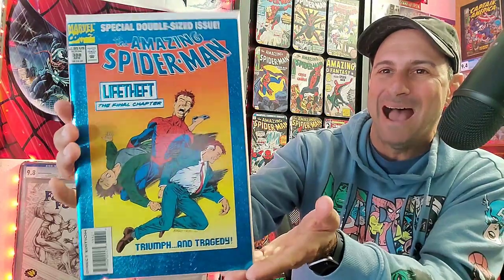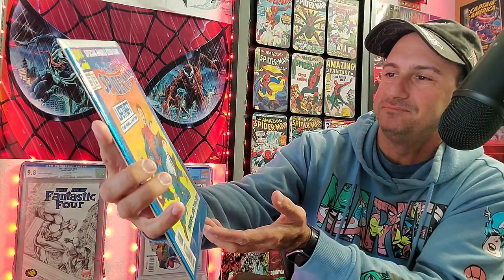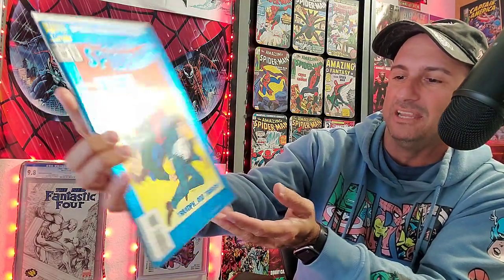Issue 388. We're reliving the 90s right now with all these foil covers. Boom — foil action. 388. Life Theft, The Final Chapter. Triumph and Tragedy. Direct Edition. Like this cover — this one's nice.